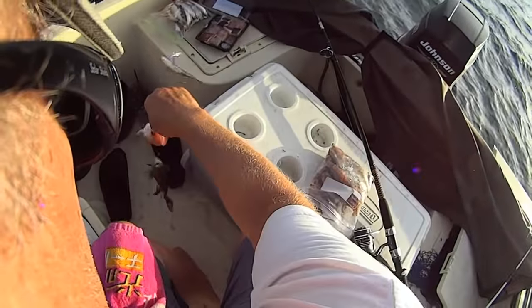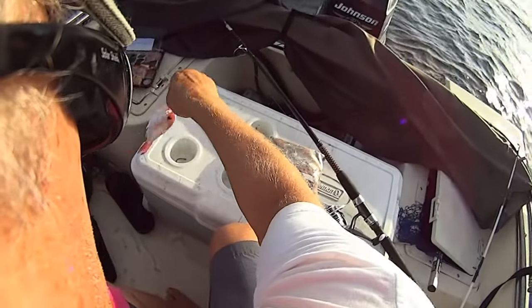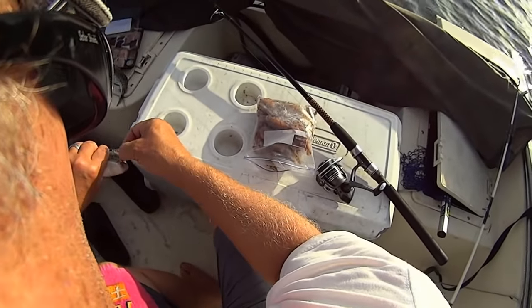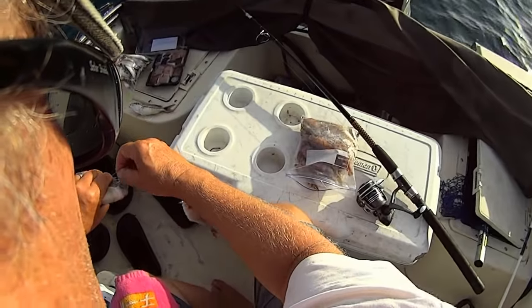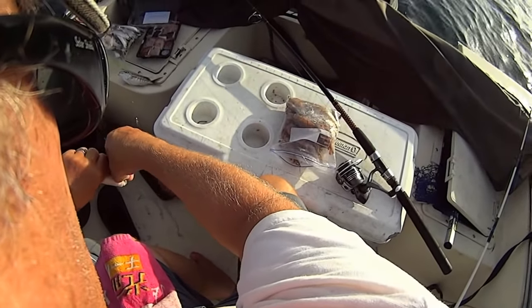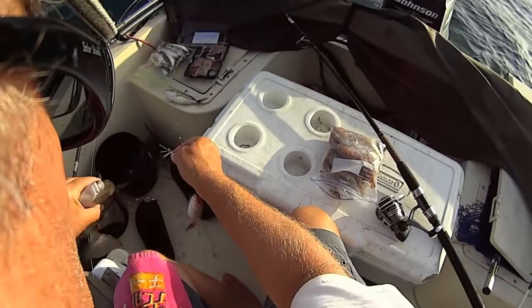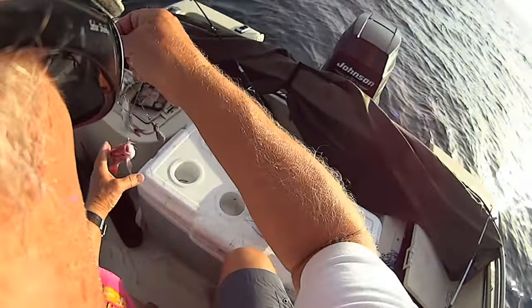We were all the way down with that thing. That's the second trigger we caught here today so far. He almost bent this hook straight. Go back and grow up.